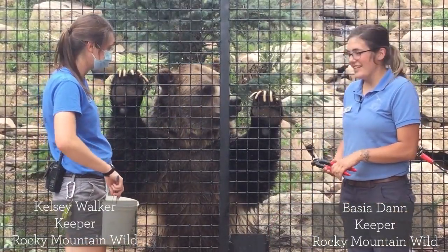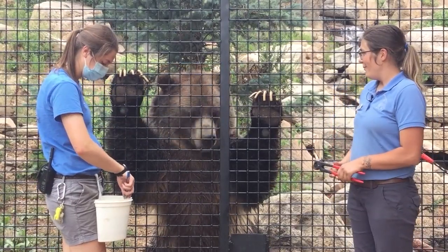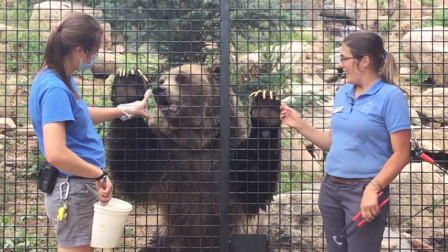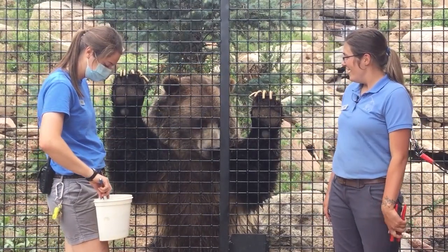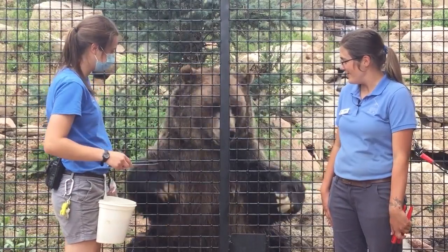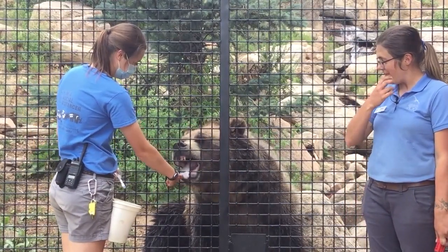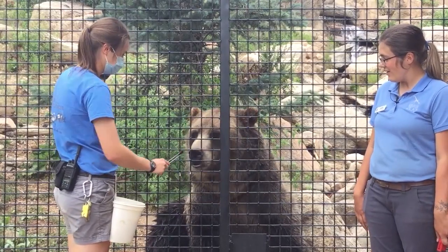So Emmett here is kind of our superstar. Digger is definitely a favorite among a lot of people, but Digger is kind of like the bad boy in high school — like he rides a motorcycle and cuts all his classes. Mr. Emmett here is our straight-A student, definitely a teacher's pet who loves to participate. So we're going to show you guys some of the husbandry training that we do with Mr. Emmett — training that allows us to take really good care of him.